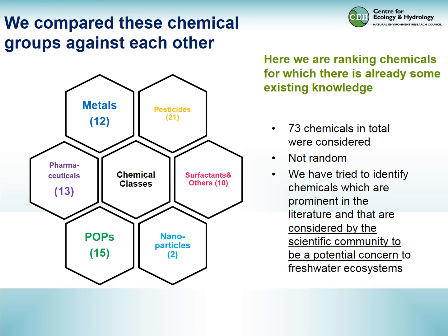What we did was pull together dissimilar groups of chemicals known to be in our rivers. These included metals, pesticides, pharmaceuticals, persistent organic pollutants, nanoparticles, surfactants, and others. We picked about 10 to 20 chemicals from the different groups. These weren't selected at random — we tried to identify chemicals that are very prominent in the literature and considered by the community to be a significant concern for the freshwater environment.